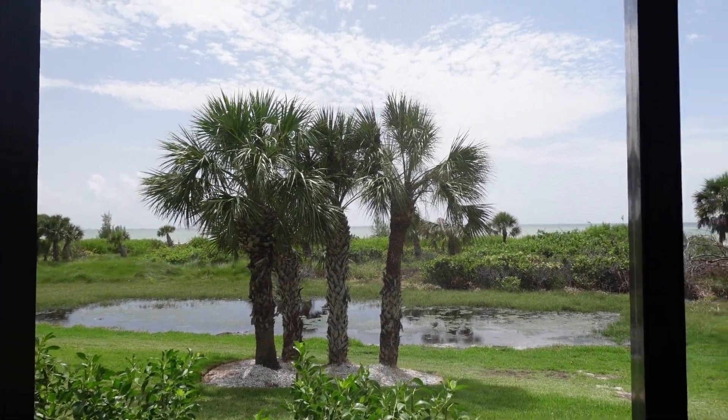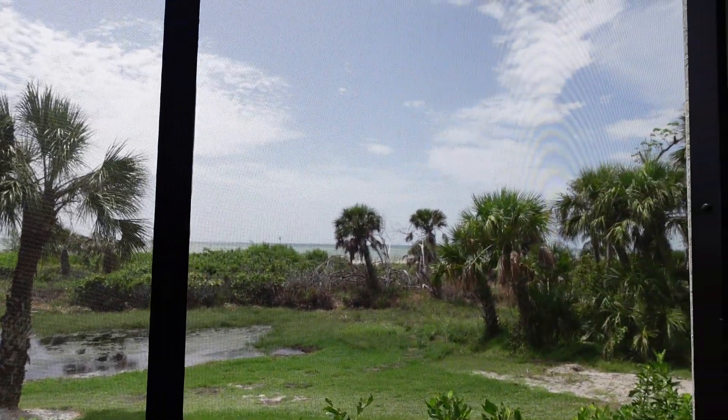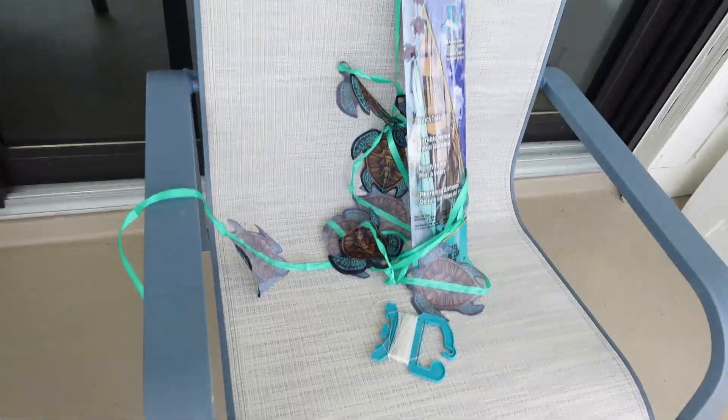We're back from the bike ride and now we're going out to the beach. Look how nice and sunny it is right now — so sunny! Got the kite, and I'm bringing a bodyboard.